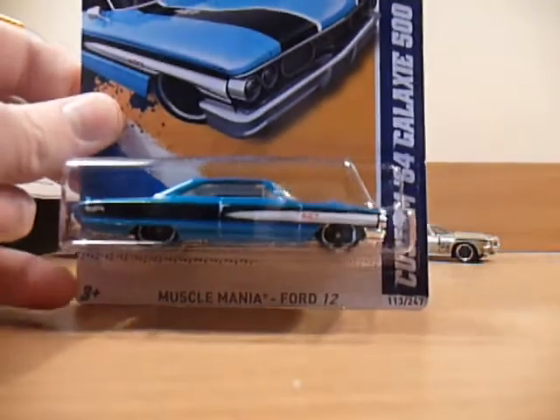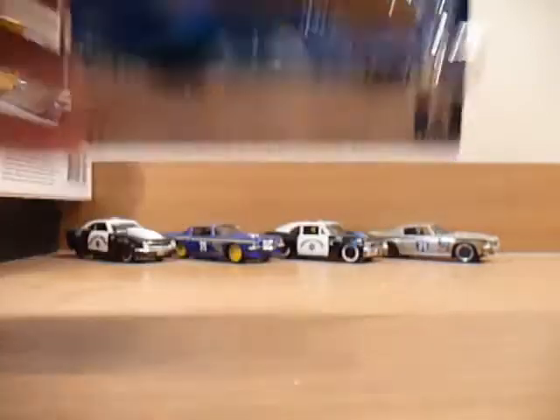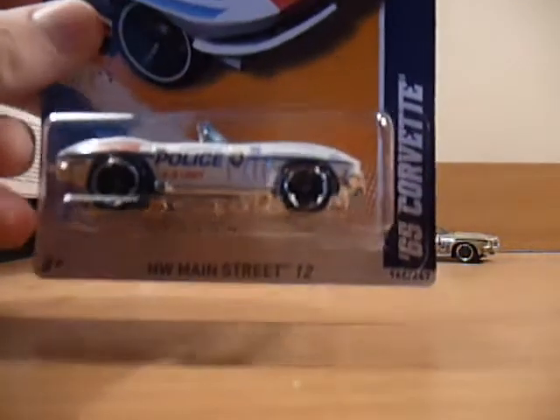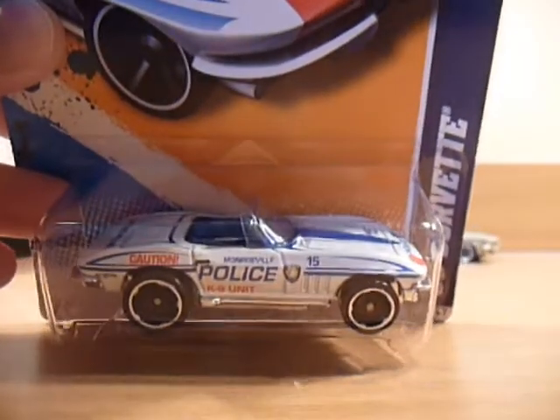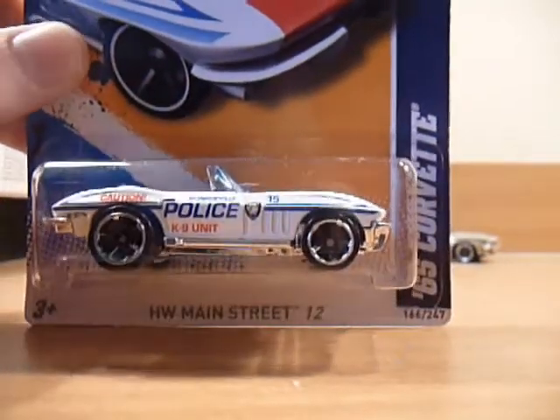First up we have a custom '64 Galaxy 500. A '65 Corvette police car. Normally I'm not a fan of convertibles, but for the police stampos they won me over.